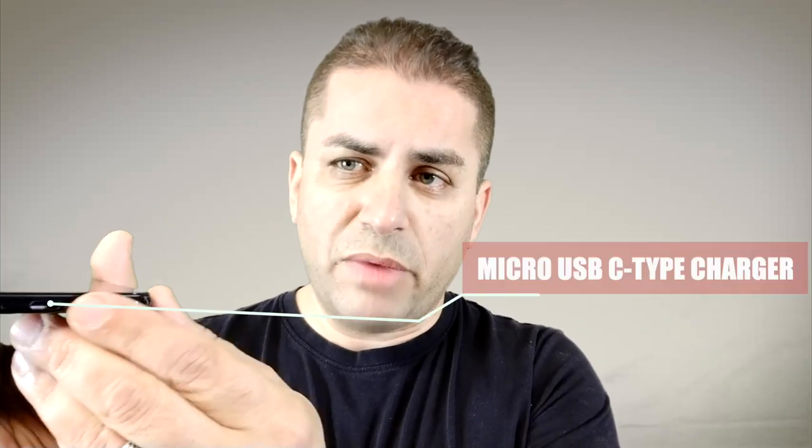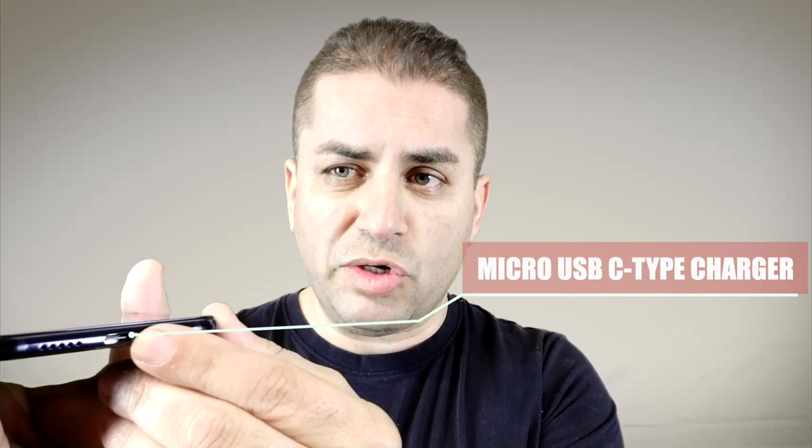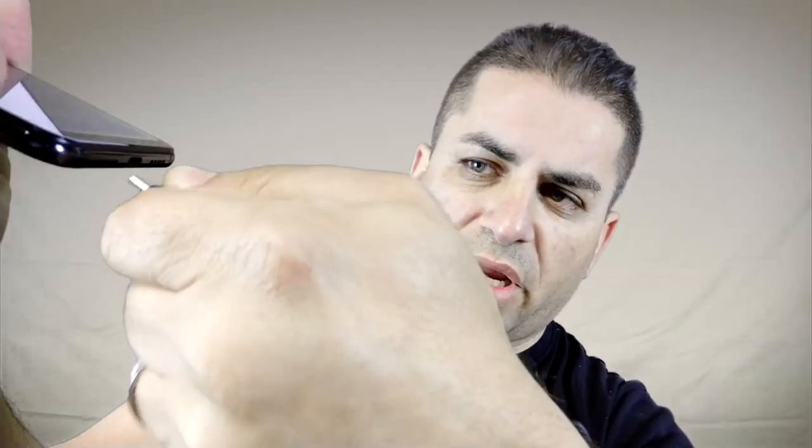We got a micro USB-C type charger cable connection here, which is awesome because you can put it in any way and it's going to go in. Put it upside down while you're driving in the dark — no more fiddling around in the dark to get it in. Pretty cool feature.